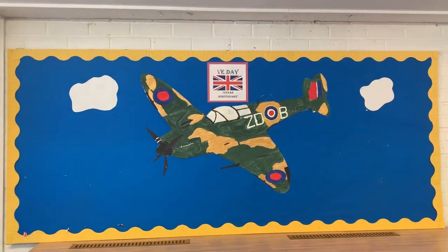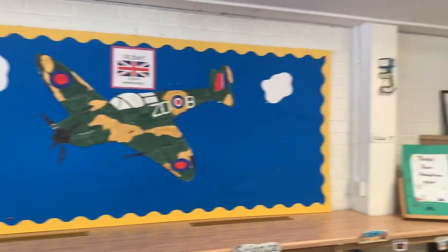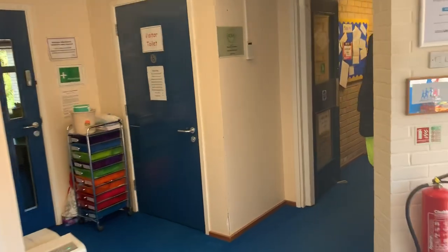Mrs Titley has started a VE Day display with a beautiful Spitfire painted by the children. I'm going to take you down to the staff area.